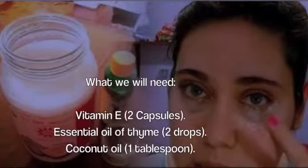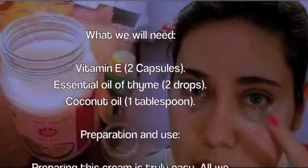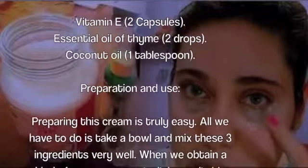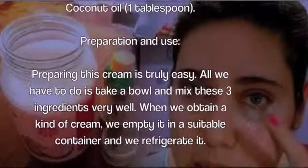Preparation and use: Preparing this cream is truly easy. All we have to do is take a bowl and mix these three ingredients very well. When we obtain a kind of cream, we empty it into a suitable container and refrigerate it.